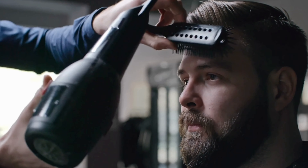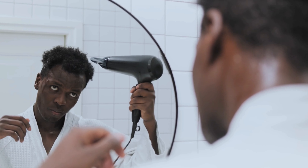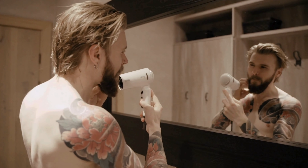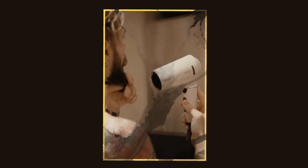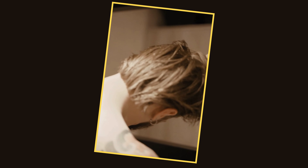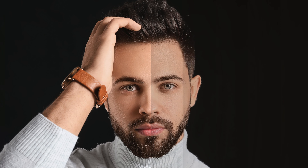Let your hair air dry, or use a blow dryer with a heat protectant to avoid heat damage. If you choose to blow dry, keep the dryer on a low or medium setting and maintain a safe distance from your scalp to prevent overheating. This routine ensures your hair remains smooth and manageable, ready for any style you choose.